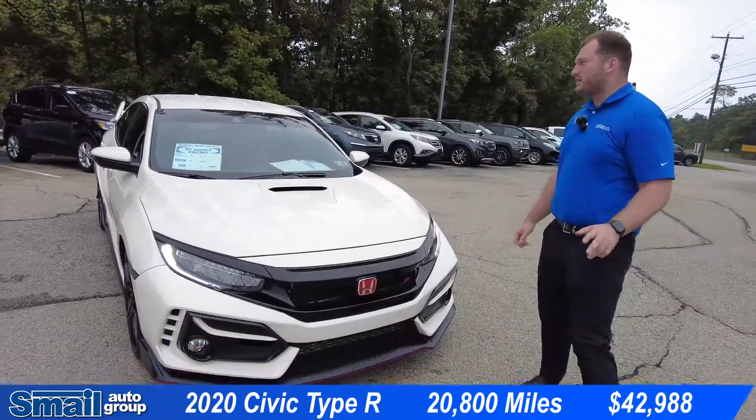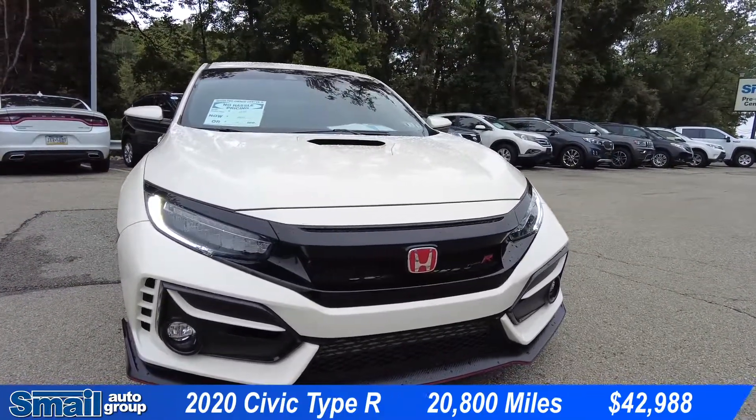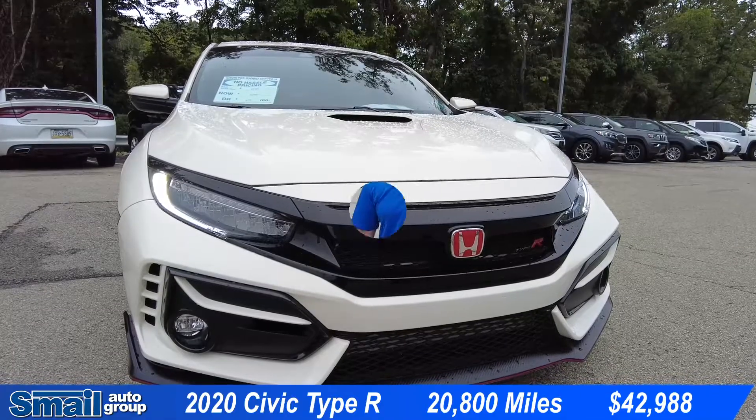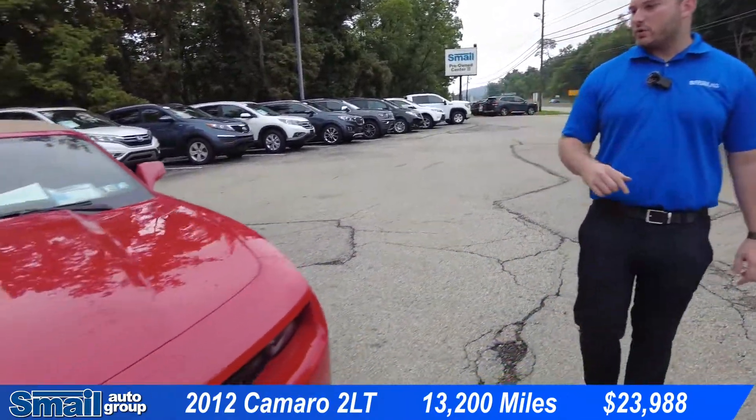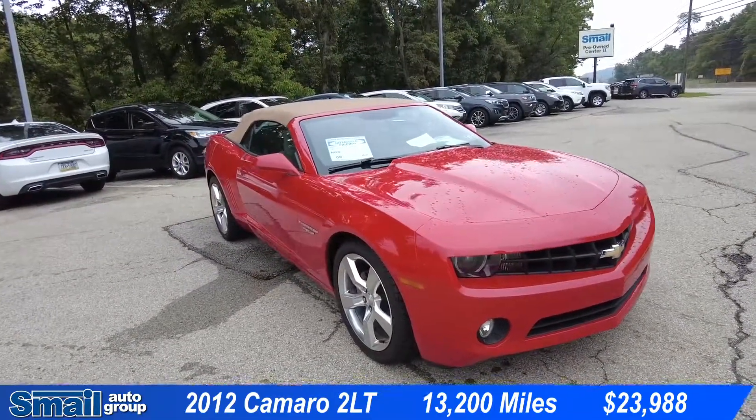This 2020 Civic Type R has 20,800 miles on it, priced at $42,988. The second vehicle for the day is a 2012 Camaro 2LT with 13,000 miles.